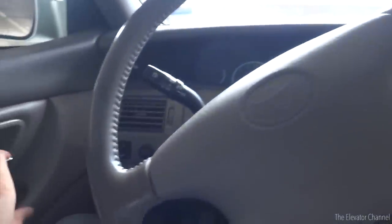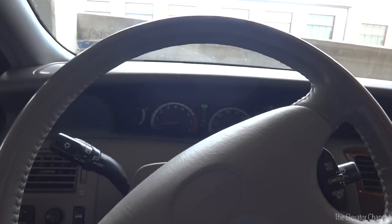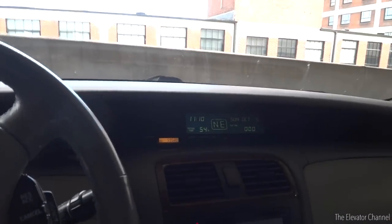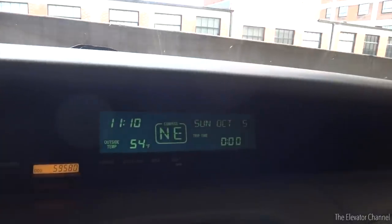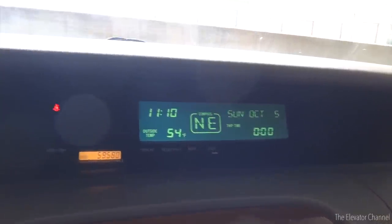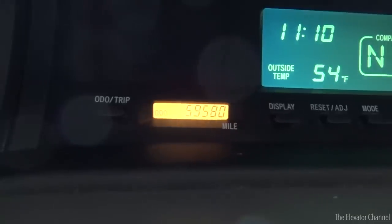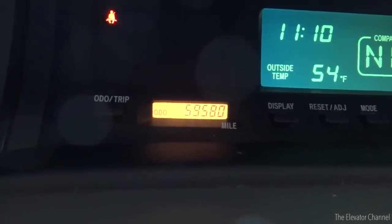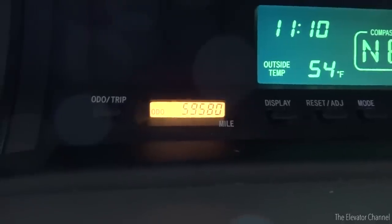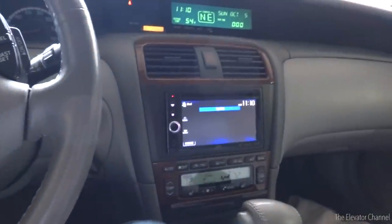Let's go ahead and start it up. Open the door so you can hear. I always loved this information screen up here — it was really futuristic back in 2000 when my mom first got the car. Probably the neatest thing is that it doesn't even have 60,000 miles on it yet. My mom barely used it. Most of those 59,580 miles are from me in the last five years, if you can believe that. I've always loved this car from the day we got it, and I still do.